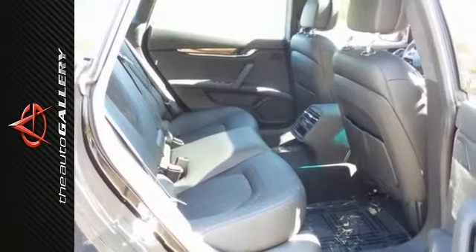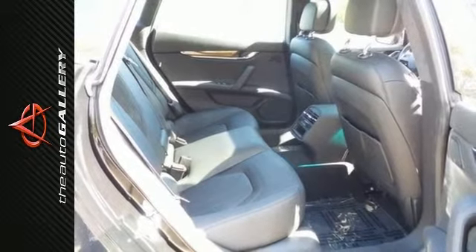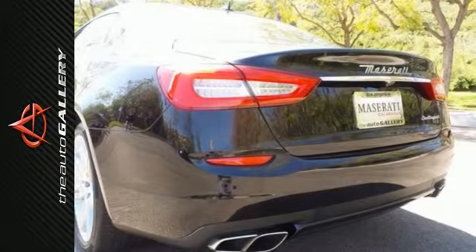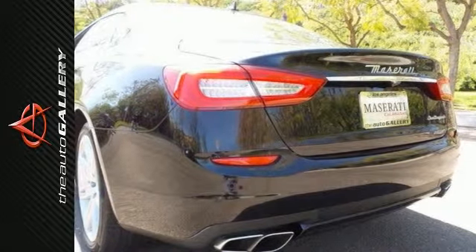Equipped with the Premium Package High Gloss Airable Wood Trim, Wooden Leather Wrap Steering Wheel, Red Brake Calipers, Alcantara Roof Lining and Pillars, and Remote Start Function.